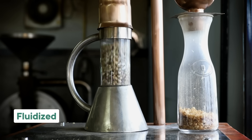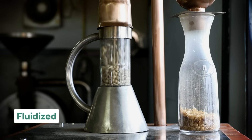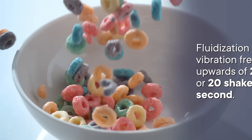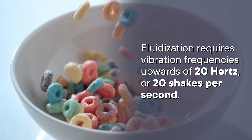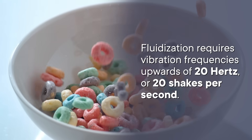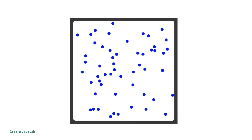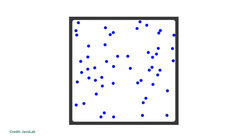In the reverse Brazil nut effect, vibrations cause the largest pieces to fall to the bottom. If a mixture is vibrated really fast, it can become fluidized, meaning it begins to act like a fluid — though these vibrations are faster than you'd achieve on your own. Fluidization requires vibration frequencies upwards of 20 hertz, or 20 shakes per second. At these high frequencies, the particles jostle so much they are no longer in contact, bouncing around independently similar to molecules in a fluid. Since the mixture acts like a fluid, the densest particles slip through to the bottom — they sink.